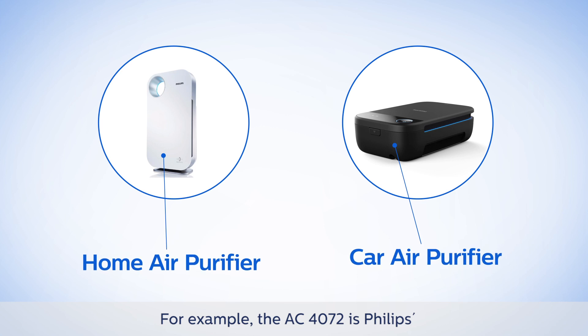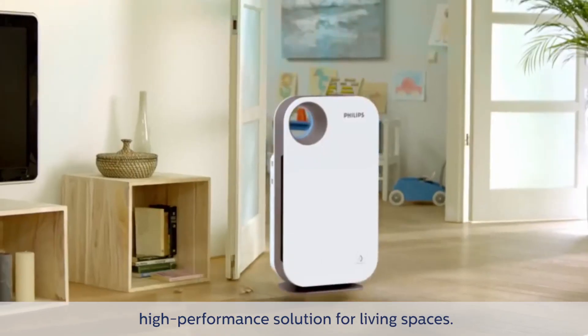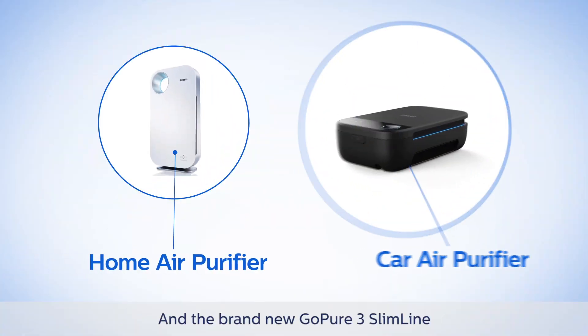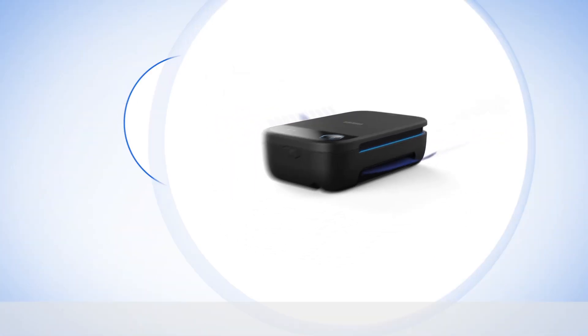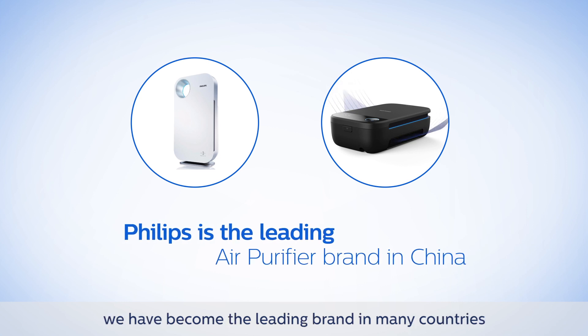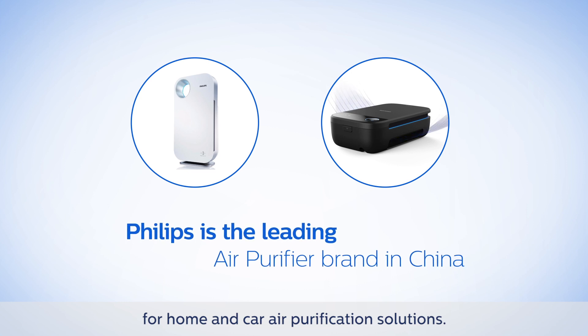For example, the AC4072 is Philips' high-performance solution for living spaces, and the brand new GoPure 3 Slimline is the best-in-class solution for car air purification. Thanks to our experience and constant improvement, we have become the leading brand in many countries for home and car air purification solutions.